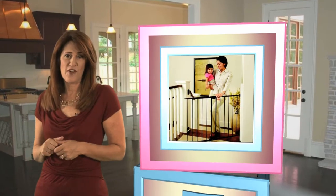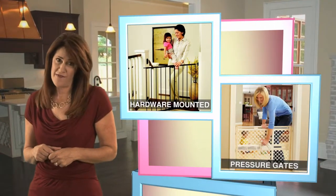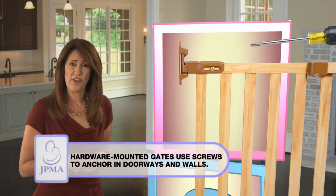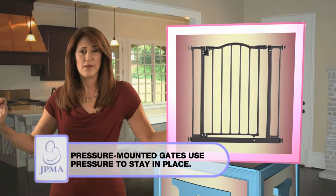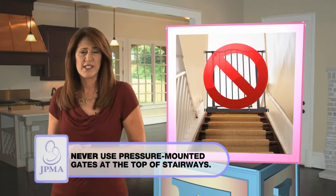There are two types of gates to choose from: hardware-mounted and pressure gates. Select the right one for your needs. A hardware-mounted gate is attached to walls or door frames with screws and should be used for the top of staircases. A pressure-mounted gate relies on pressure to stay in place and is great for doorways. Don't use these at the top of stairs.